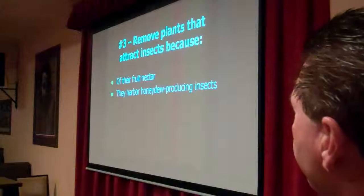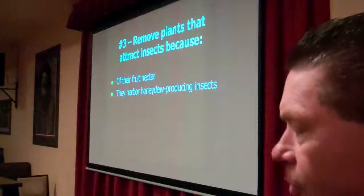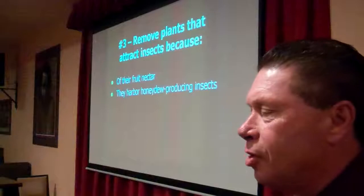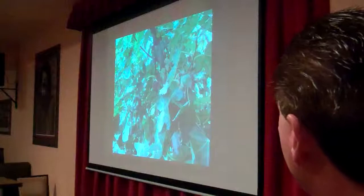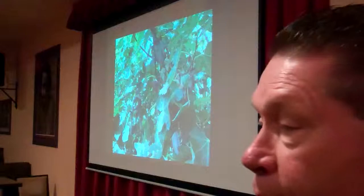Another thing you want to keep an eye on are plants that have honeydew-producing insects such as aphids, because those are very attractive to ants. Quite frequently we'll find a set of plants next to a house full of honeydew — it's like having an ant factory right next to your home, and then people wonder why they've got ants in their kitchen. Keep fruit trees trimmed back, pick up all the fruit off the ground, or maybe consider removing them.